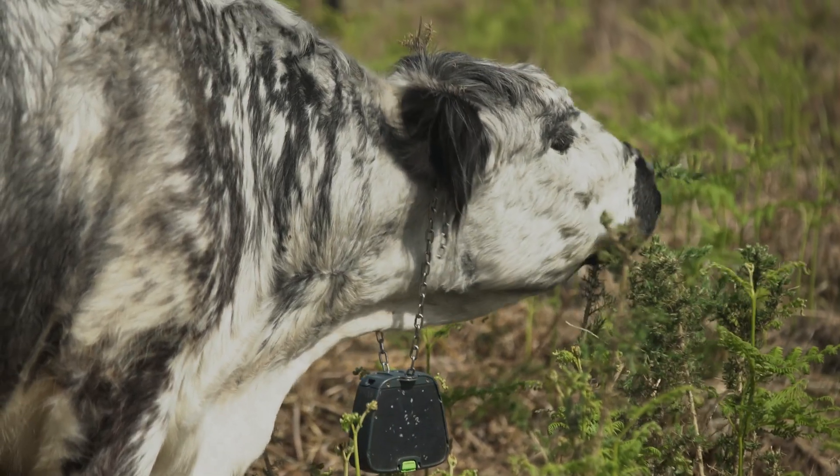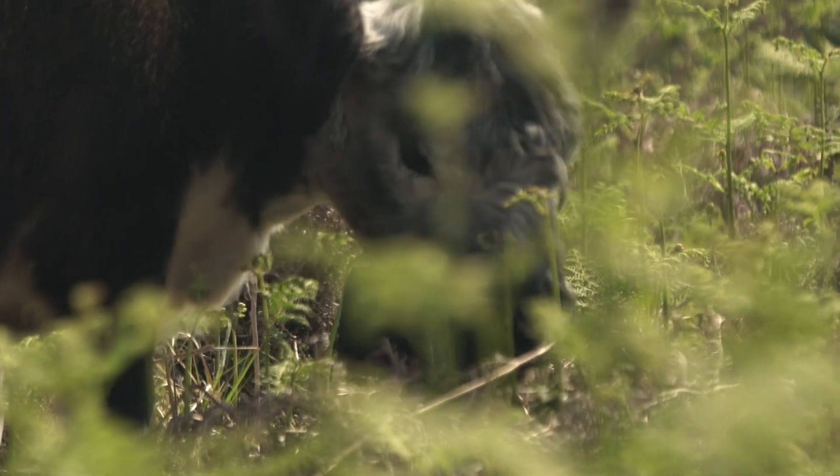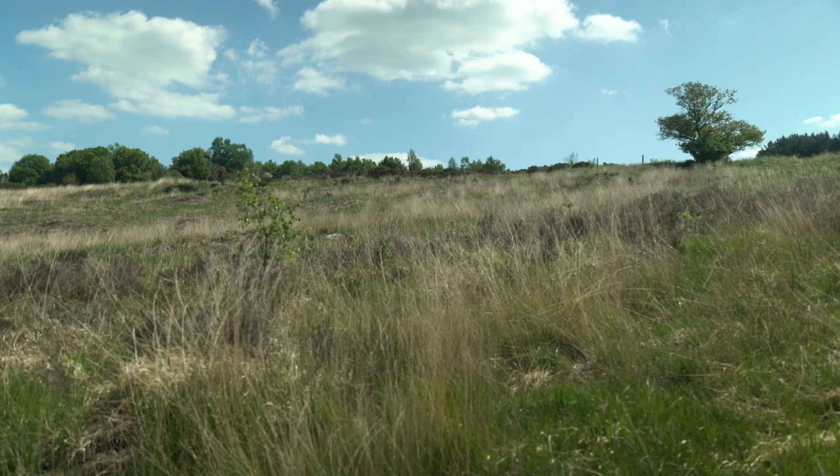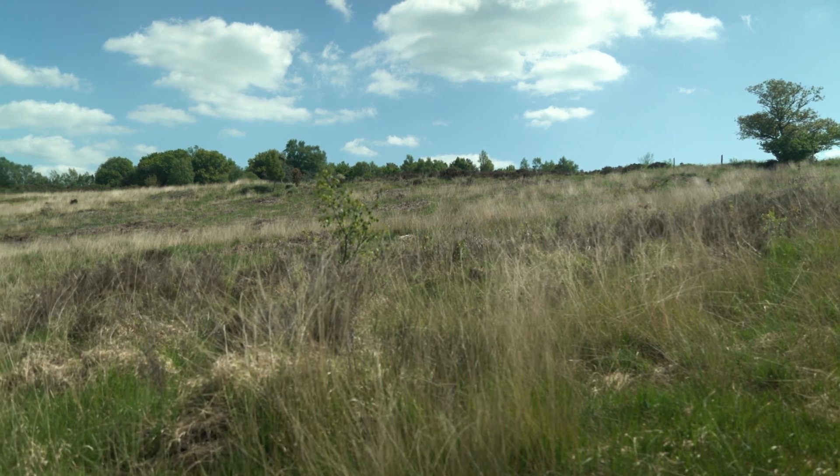It's been trialled elsewhere in the country, places like National Trust and Epping Forest, and they've had some really good success with it. This year we'll be using our no-fence technology only here at Broadstone. We are just below Linton's car park and Broadstone car park, very close to the visitor centre.